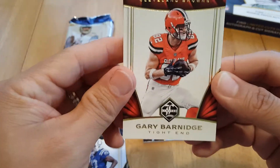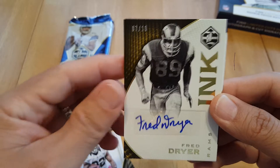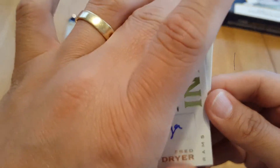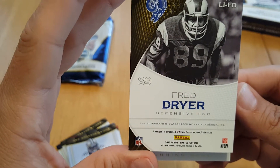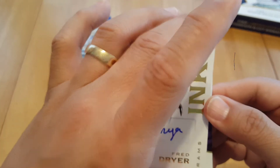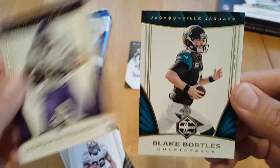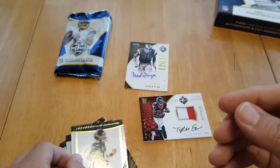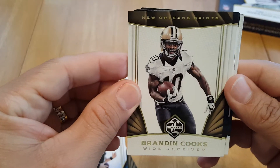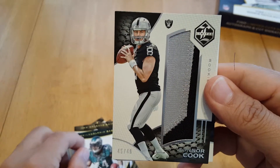Here's the second ink - Ingram, 7 of 10. Fred Dreyer, defensive end for the Rams. Clean looking card. AP, Blake Bortles.